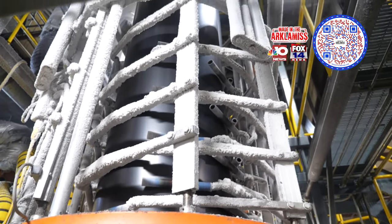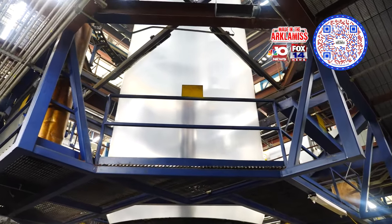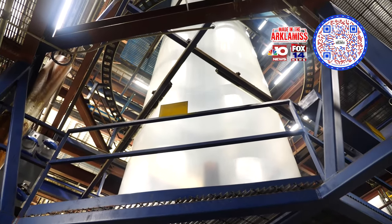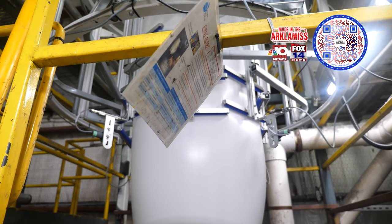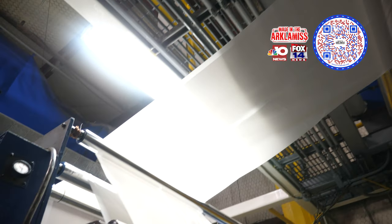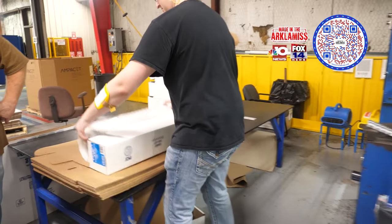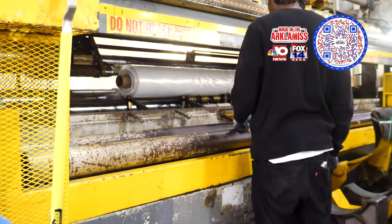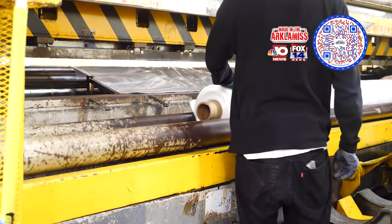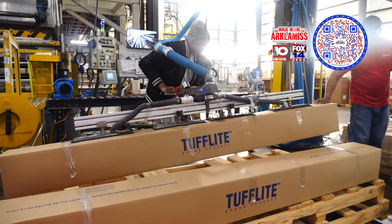If we want to adjust the width, we have sensors that we can make an adjustment. With all three product lines being blown film extrusion, once it processes through the tower, if it's going to be a bag, we put a seal on it, serrate it, and wind it on a roll. If it's construction sheeting, we put a knife slit in it, open it up, and wind it on a cardboard roll and place it in a box. If it's greenhouse film, we run it the same way, but since this product is rated for four years, we put additives in it that help it withstand sunlight for four years.